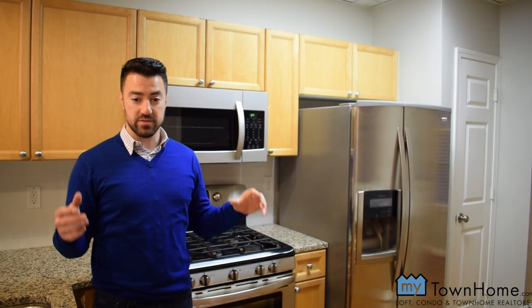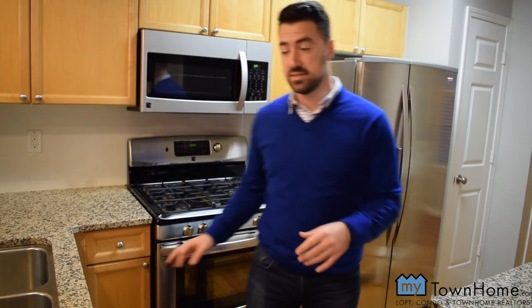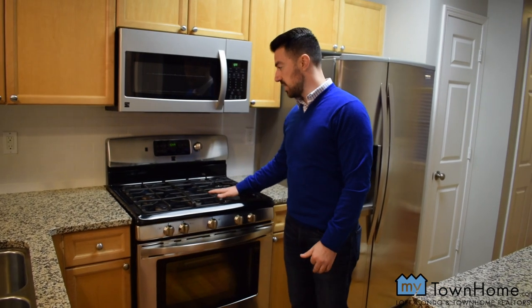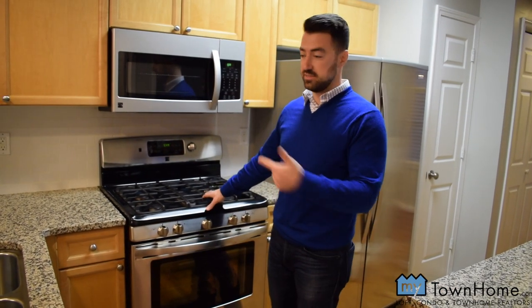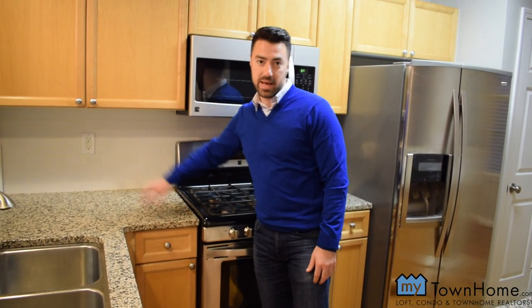There are two entrances. Here in the kitchen we have granite countertops complemented with stainless steel appliances, a gas cooktop — which I love if you love cooking, that's where it's at — and a white tile backsplash.